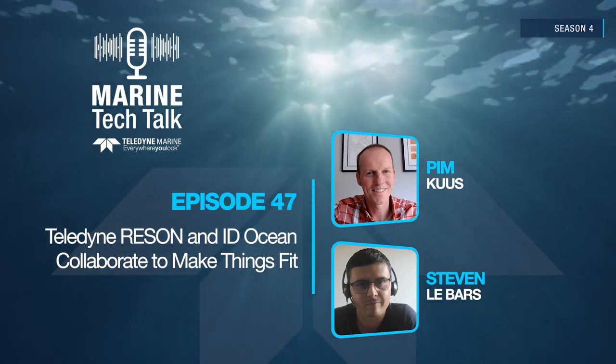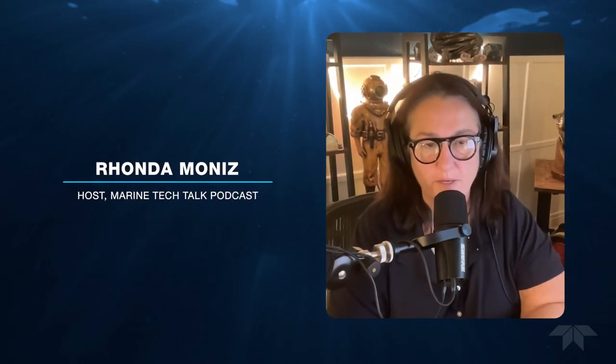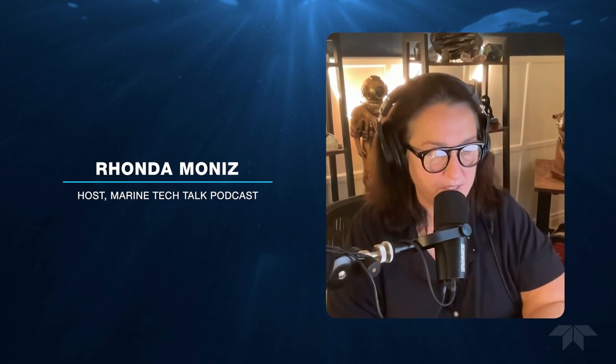Host Rhonda Moniz welcomes the guests. We've got a Teledyne representative and somebody from IDOcean. IDOcean is working with Teledyne — they've got some really cool technology, and they're working in a partnership using one of Teledyne's sonar systems. We're going to talk with Pim Koos and Steven Labas. Pim, let's start with you — tell us what you do at Teledyne and a little bit about the partnership with IDOcean.